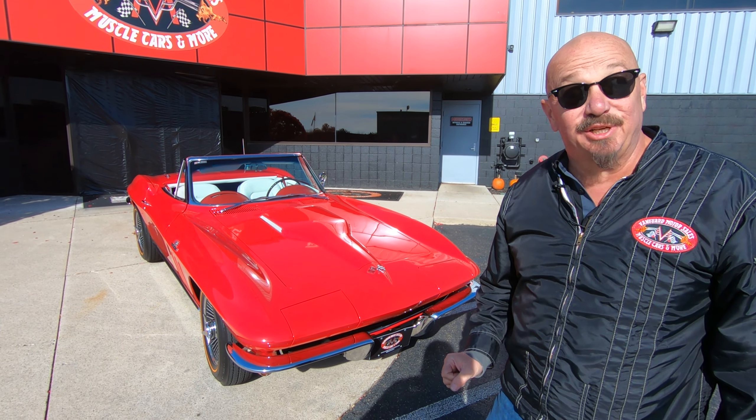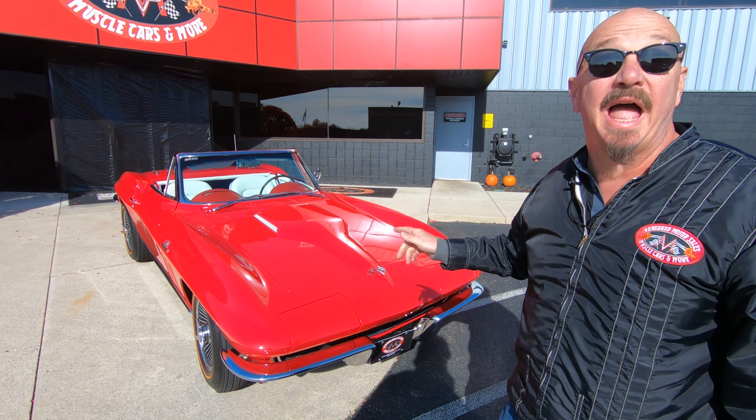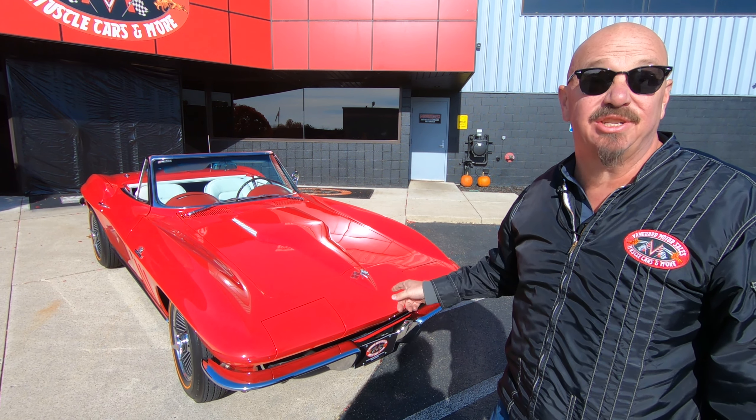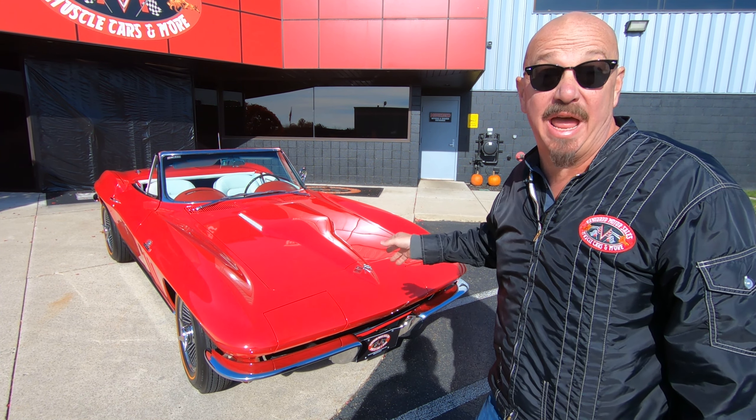Hey guys, it's Greg at Vanguard Motor Sales. Man, I've got a super cool and rare one for you today — a 1965 numbers matching 396 Corvette, and she's red.